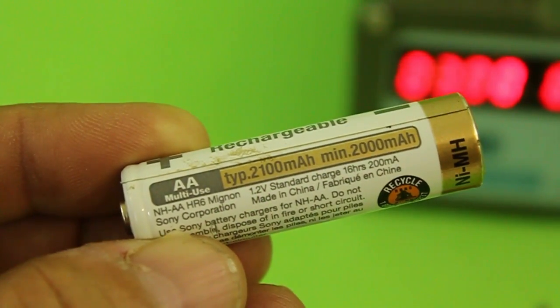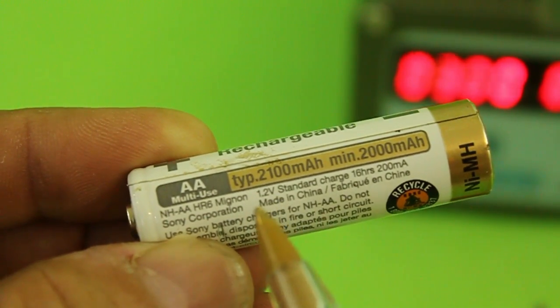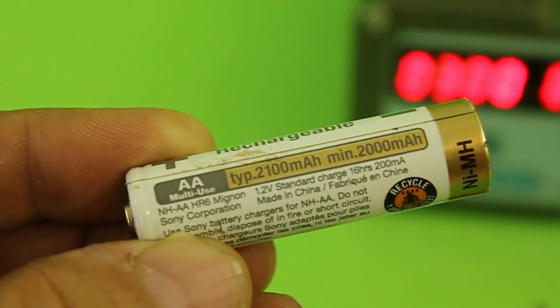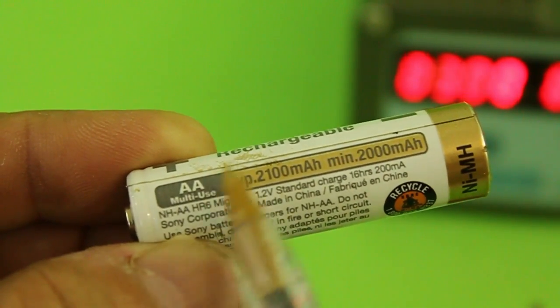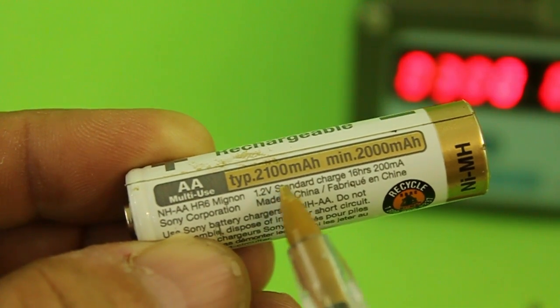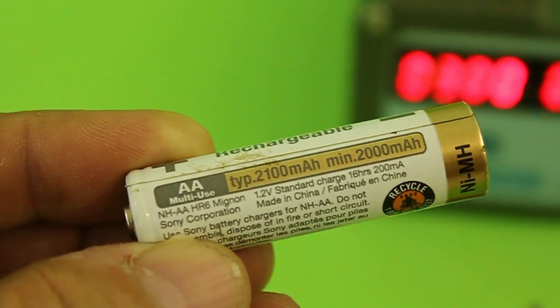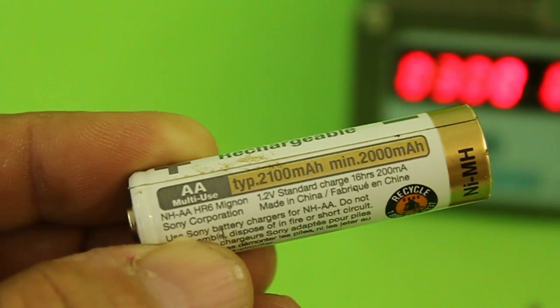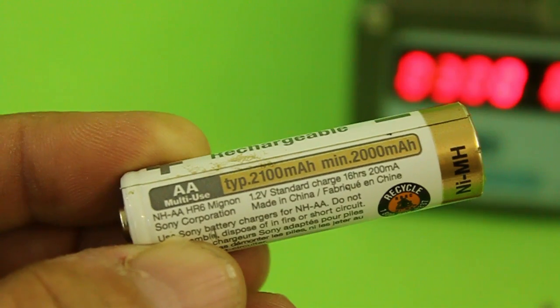Batteries have two main characteristics. One is its voltage — this is 1.2 volts — and the other its capacity. This, for example, has a capacity of 2100 milliamp hours, and that means that the battery can provide 2100 milliamps for a time of one hour.